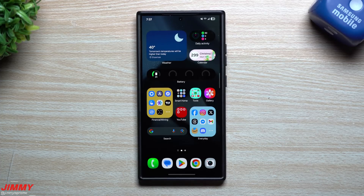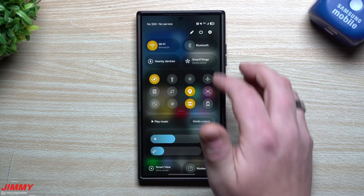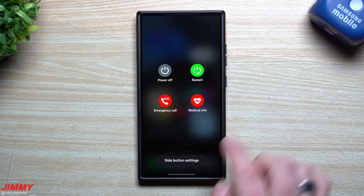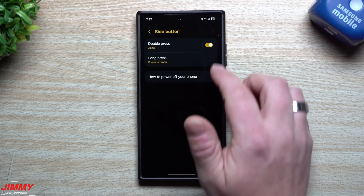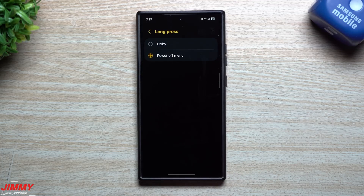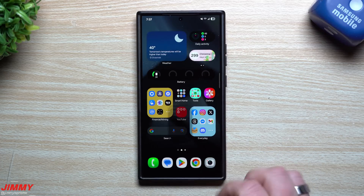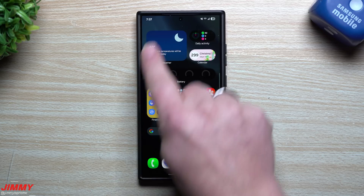The update is done and complete. You can see on the top right-hand side it's still a very thick battery icon — so they did not change that. Also, going inside the side key buttons, it was originally just power off and Bixby. One of the bigger features of Samsung One UI 7 is using Gemini with the side key, and it's not added here in Beta 4 hotfix 2.